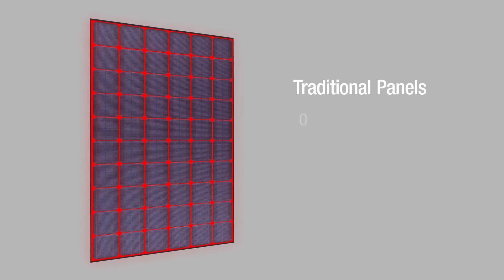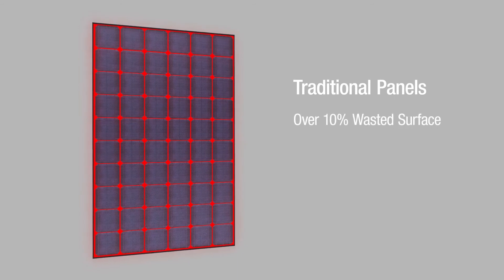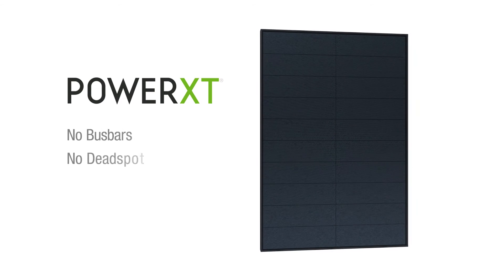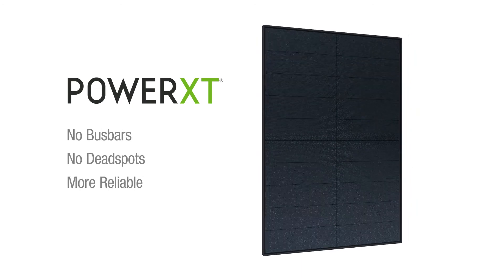Did you know that traditional panels waste over 10% of their surface with inactive areas and visible circuitry? Solaria designed a patented cell cutting and layering process that devotes more of the surface to generating power while eliminating common failure points.